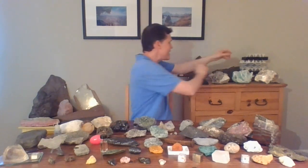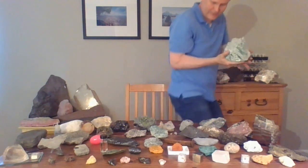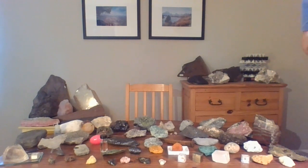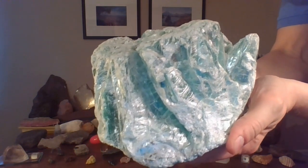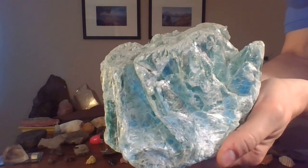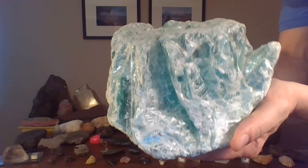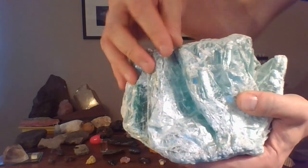The rock for today is this one right here. This is a beautiful, very special sample. Let me bring it a little bit closer. It has a beautiful aqua green color to it. Very shiny. You can maybe even recognize it has some kind of sheets in it.